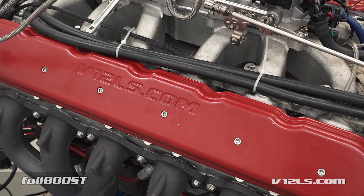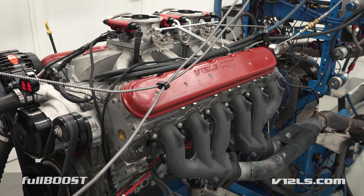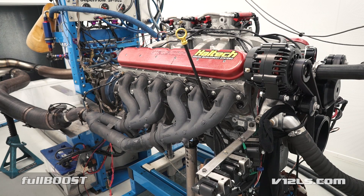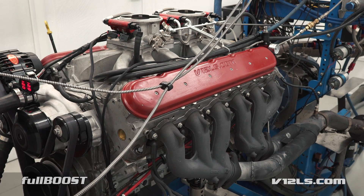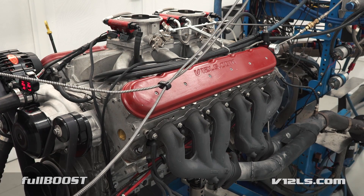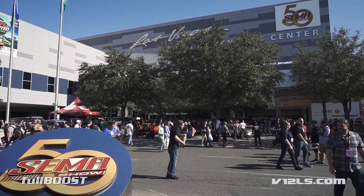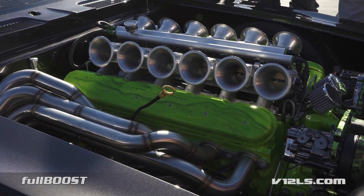In June 2016, we showed you the wild engine creation from the team at V12LS.com. Using two factory OEM aluminium LS1 engine blocks, the guys effectively created a 519 cubic inch V12 version of an LS1 engine, and proved this prototype concept on the dyno where it easily made over 700 horsepower. Later that year at the SEMA show, this very same engine was on display in Quality Custom Rides' 67 Camaro, where it proved to be extremely popular.